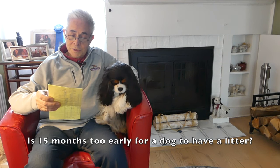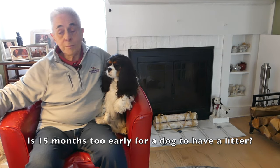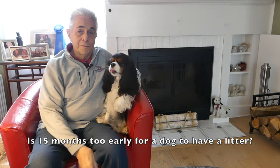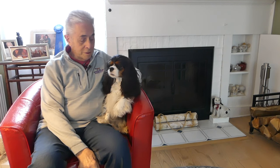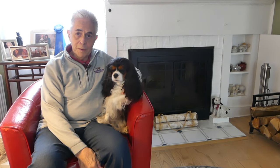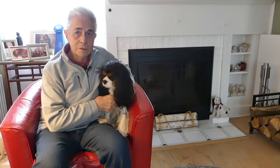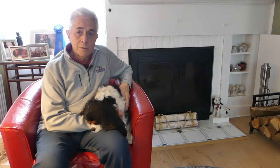Our next question comes from Fur Kids, who asks: is 15 months too early to have a litter? Assuming Fur Kids is looking for a new fur kid — the short answer is yes. In my opinion 15 months is way too early for any dog to have a litter. We recommend that to minimize the chance of a puppy having an inherited disease, the mother and father should be tested by specialists for signs of those diseases when they are over two years old.